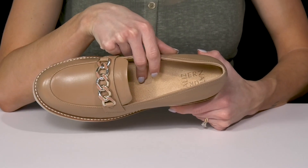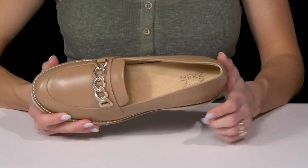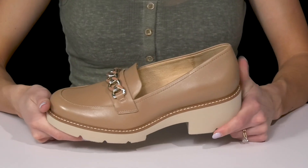My favorite addition is this soft foam footbed — it has the contoured plus comfort technology giving you great comfort through each stride. They sit on top of a very lightweight and flexible lugged outsole that's going to help you with traction.